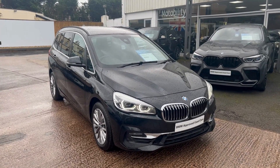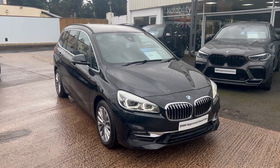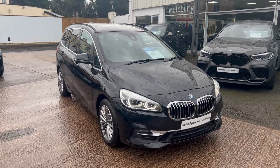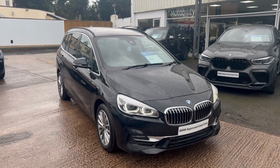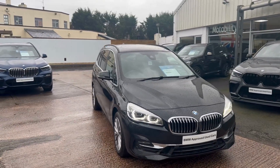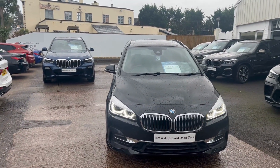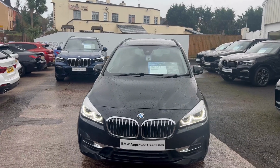Hi, this is Carl from Ocean Tour Bay BMW. I'm going to show you a quick walk-around video of our 220D Luxury Grand Tour that we have in stock today. This car is listed on our website and our group website for $28,950. One previous owner from new, covered 14,500 miles, finished in the black sapphire metallic with black Dakota leather interior.